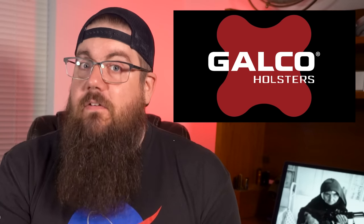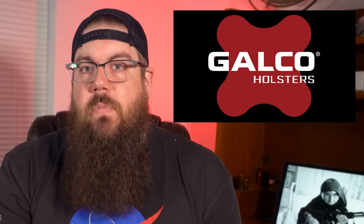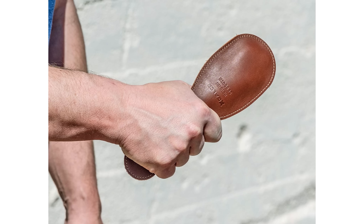Before we move on to industry news, I wanted to show you one of the fuddiest things I've seen in a while — it hits me weird. It's from Galco, a big time holster company, and the product is called the Change Carrier. The idea is that you use it as a little change purse, and if you need to, it could be used as a blackjack style impact weapon.